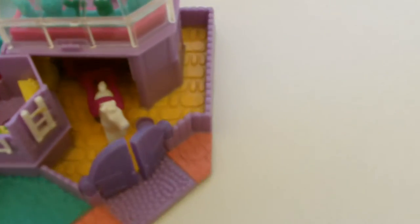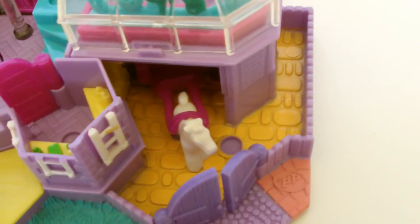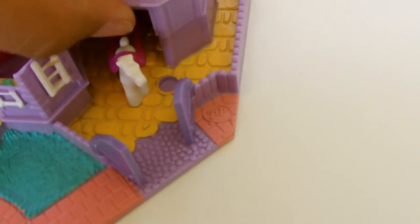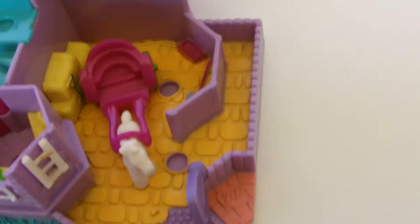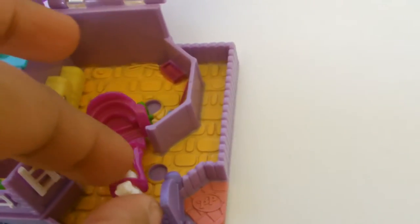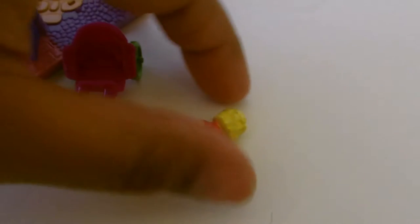And in here is a stable yard where Polly keeps her pony. Flash has got its own pony strap. Flash loves the picnic trips in the country, and here is Polly ready for an outing.